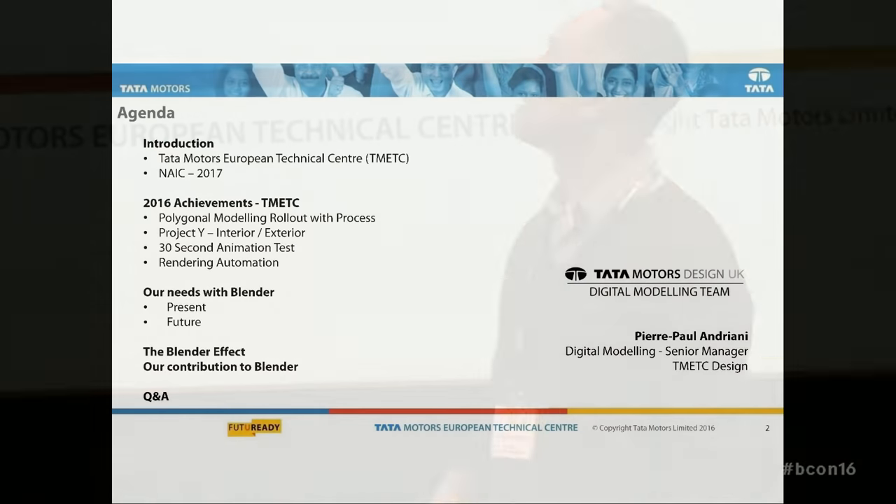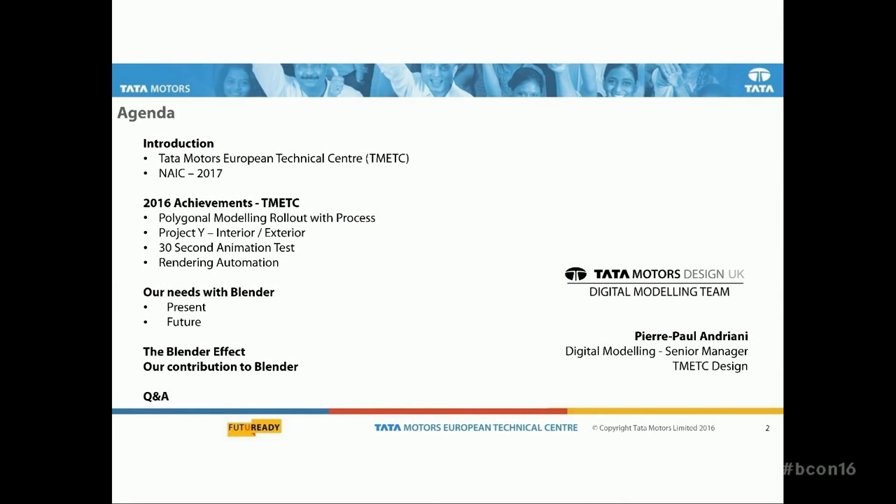I'll just go through a quick introduction of Tata Motors, and then Mathilde will describe what we've done with Blender in the last year, followed by our present and future needs with Blender, what I call the Blender effect, our contribution to Blender, and Q&As will be after the presentation.